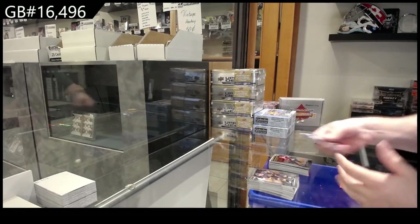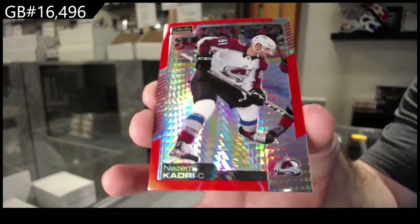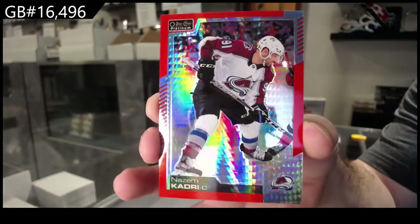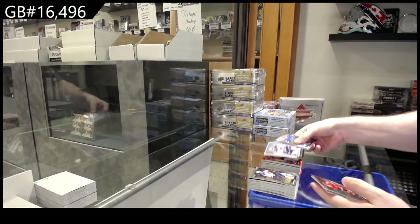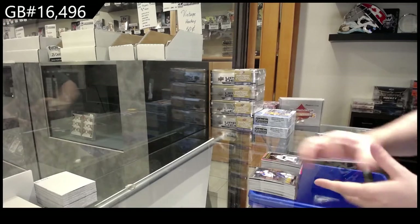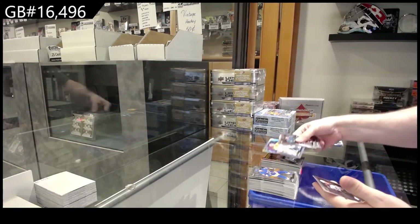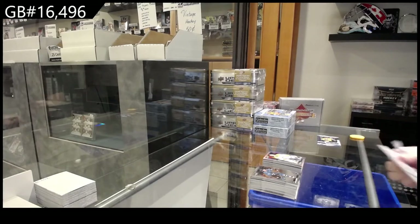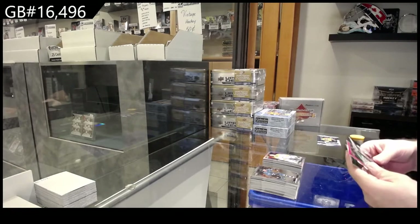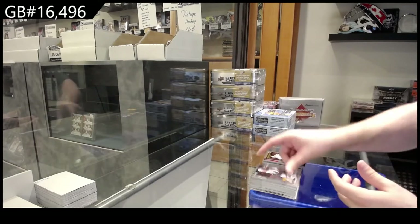We've got a Marquee Rookie of Soderstrom for the Coyotes and a Red Prism of Kadri — maybe at least for the Avalanche. Red Prism Nazem Kadri, total one at 99. Retro Rainbow Parayko for the Blues, Oettinger for Dallas. We've got a Rainbow of Renee for the Preds. Pink of Sagan for Dallas, Retro Rookie of Hawkenpaw for the Ducks, and a Marquee Rookie of Velarde for LA.